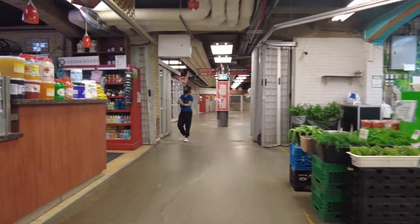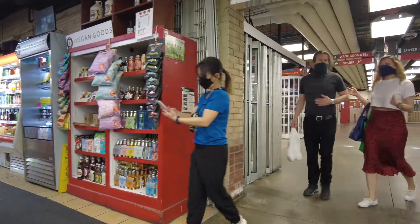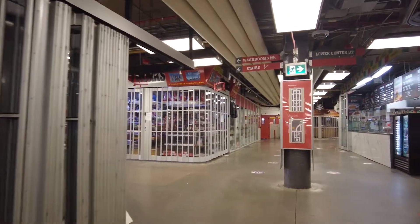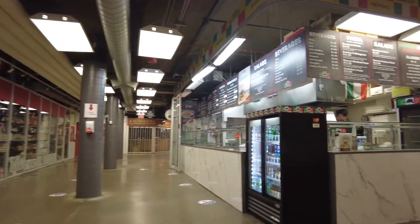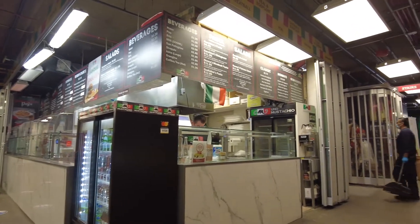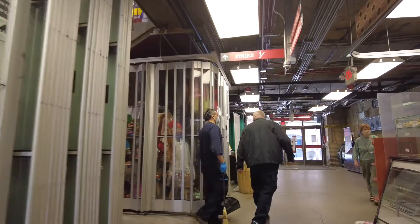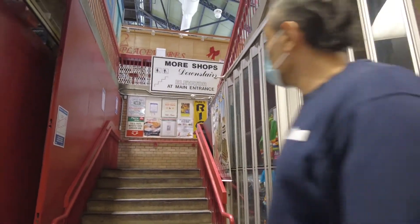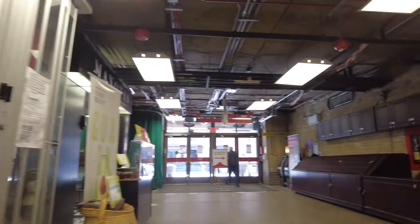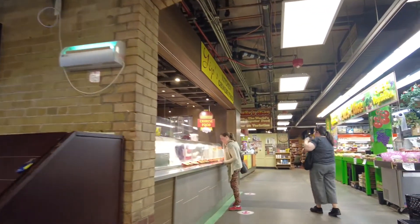This is a vegan shop and they've got vegan flavored pop — I've never heard of vegan flavored pop. What is in pop that you'd have to have a special version to make it vegan? You can leave me an answer in the comments. See this stairway up to the upper market — unfortunately I can't do that, so I've got to go back and catch an elevator.